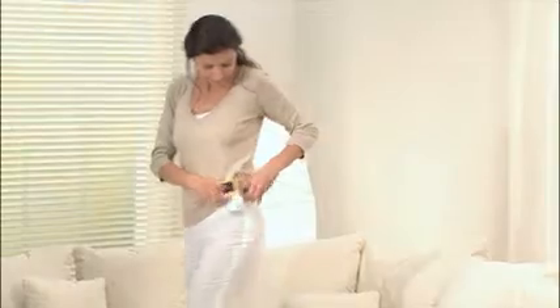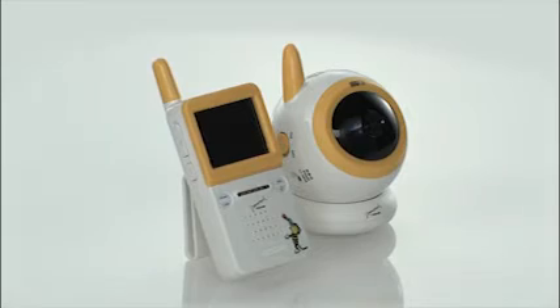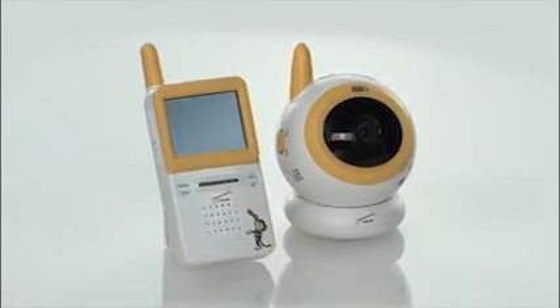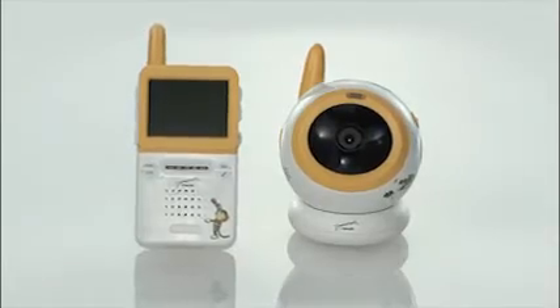52 channels ensure an interference-free transmission and 100% privacy. As well as exceptional ease of use, JB-100 Janosch by Boira is characterized by its charming, distinctive Janosch design.